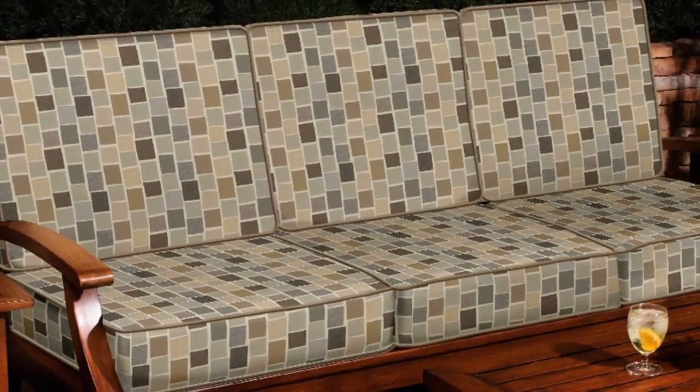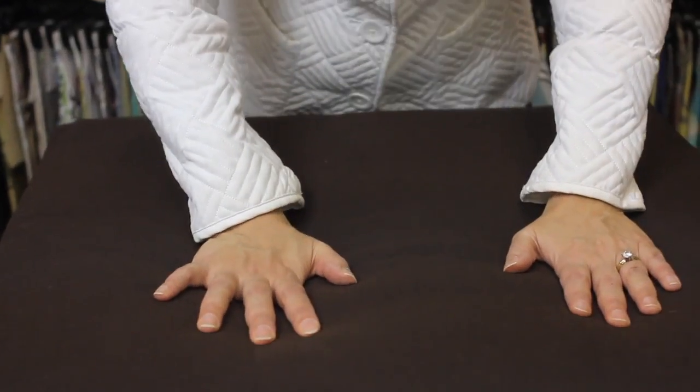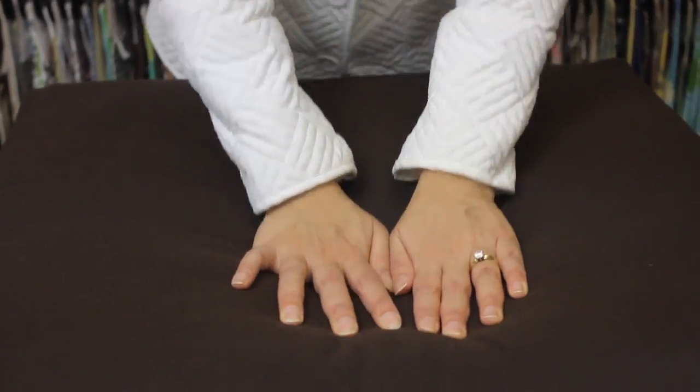You wanted your cushions to keep their shape. We solved this with our proprietary layered constructed design, providing you with ultimate shape retention.